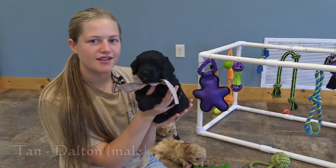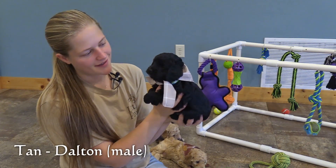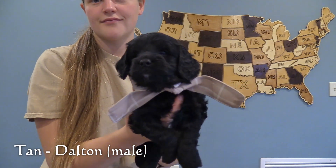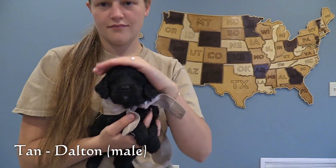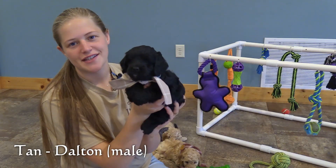Here in the tan collar is Dalton, our third male. He has a solid black coat with a small amount of white on his chin and a little on his chest too. He is the smallest of these puppies.